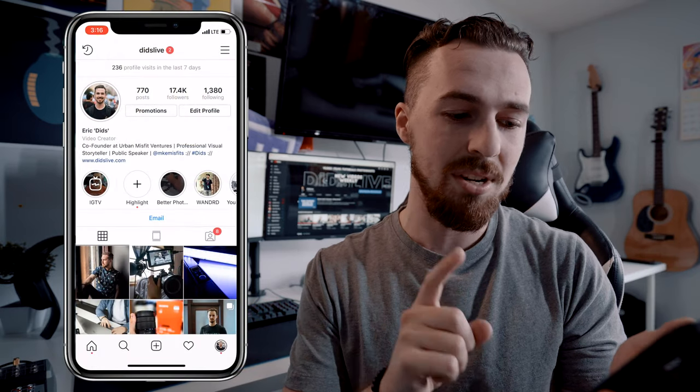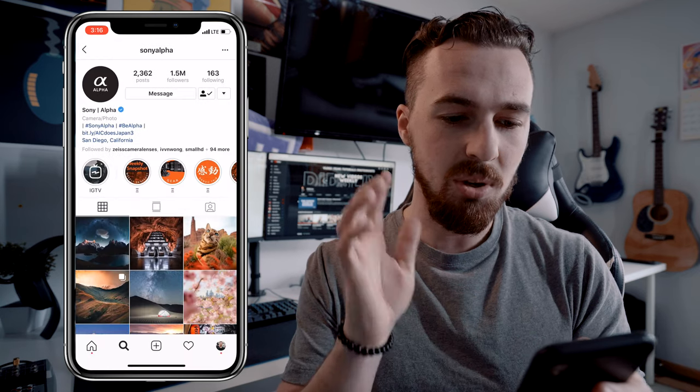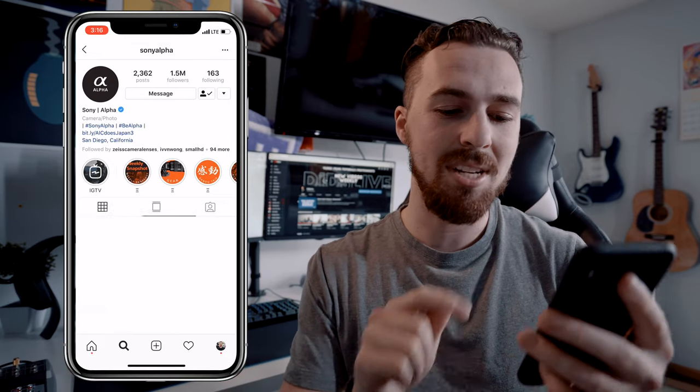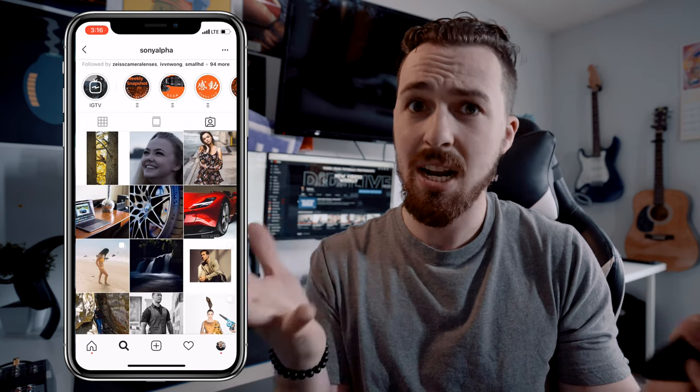I've brought up my Instagram page and what I'm going to do is search for Sony Alpha. What I love about Sony Alpha — obviously I'm using their cameras and everything — here's the hack: I'm going to go to their tagged photos and scroll through and find photos that I genuinely like.